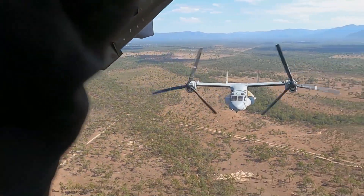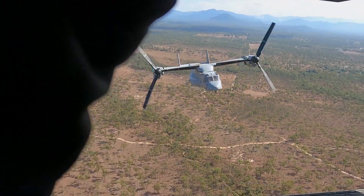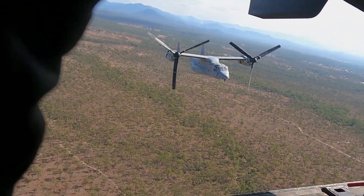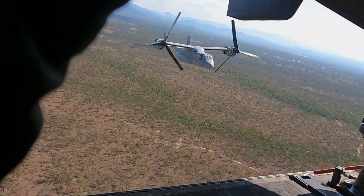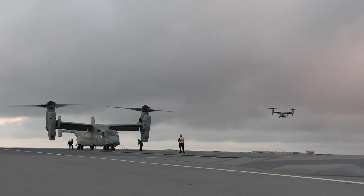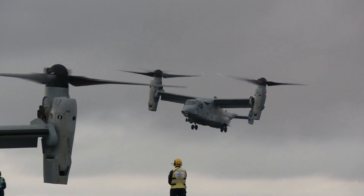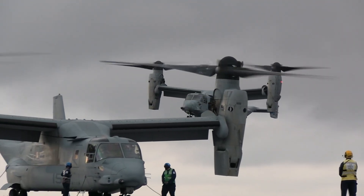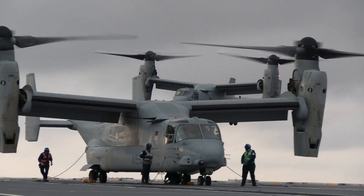The MV-22 Osprey is 17 metres long, 25.78 metres wide, and 6.73 metres high. This 30-tonne aircraft has a wing configuration similar to a fixed-wing aircraft but with two tiltrotor engines, making the MV-22 Osprey the fastest turboprop aircraft in its class.